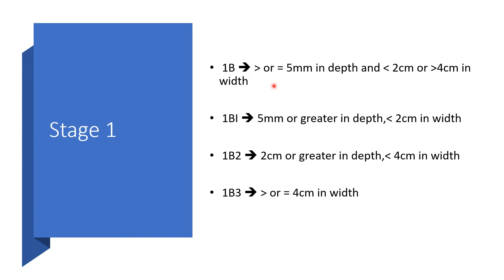1b1 means the tumor is 5 millimeters or greater in depth and less than 2 centimeters in width. 1b2 means it is greater than 2 centimeters but less than 4 centimeters in width. 1b3 means it is 4 centimeters or greater in width.